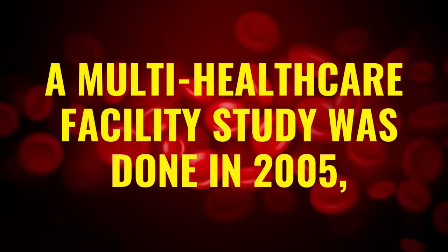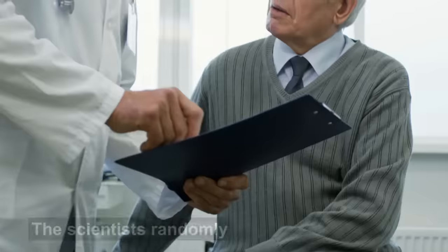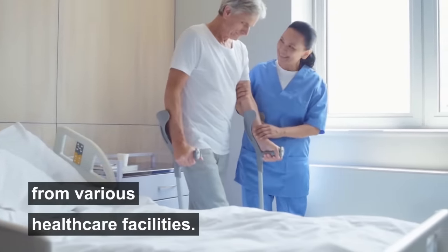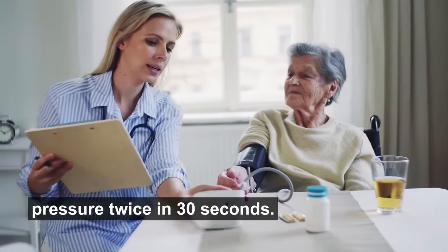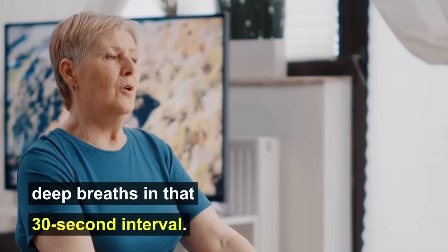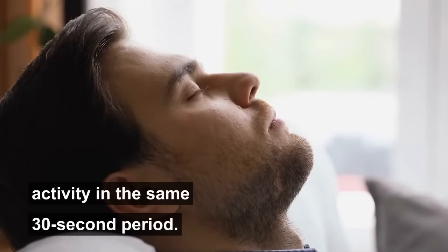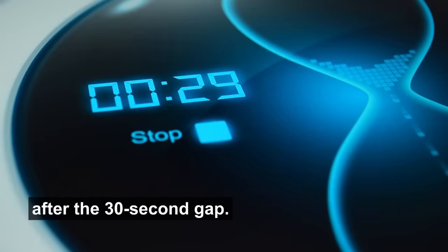A multi-healthcare facility study was done in 2005 which included 21,563 participants. The scientists randomly selected participants from various healthcare facilities and divided the subjects into two groups. Both groups had their blood pressure measured twice in 30 seconds, but the first group was made to take six deep breaths in that 30-second interval. The second group just rested without any activity in the same period. Both groups showed a reduction in blood pressure after the 30-second gap.